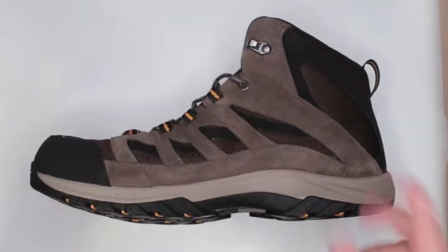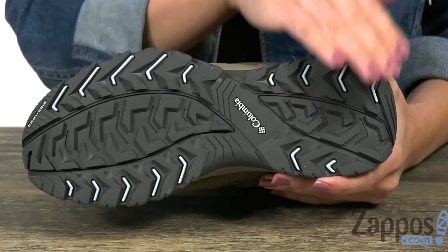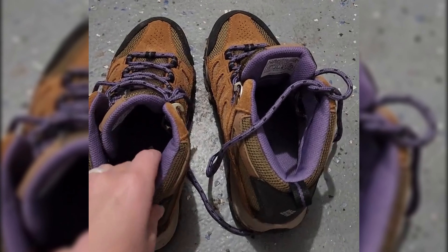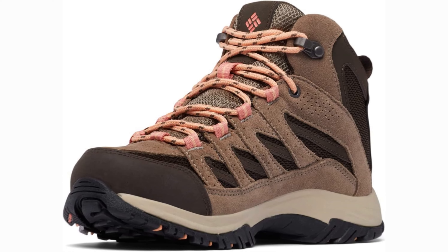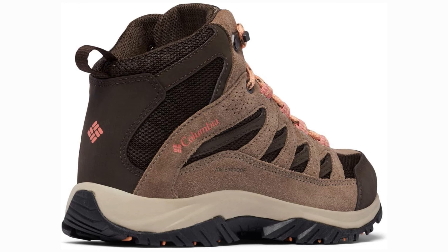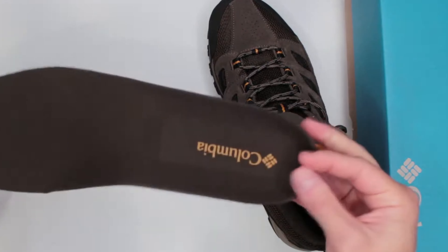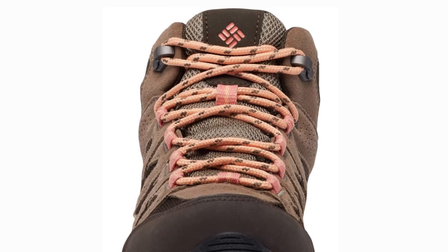Our testing revealed that the Omni-Tech coating on the boot effectively repels moisture, keeping your feet dry and comfortable whether you're trekking through snow or crossing streams. During testing, our feet stayed cool and comfortable even on the hottest days, thanks to the breathable mesh upper. The design is not overly padded, allowing for optimal airflow to keep your feet feeling fresh throughout your adventures. So whether you're a seasoned hiker or a beginner exploring the great outdoors, the Columbia Crestwood is sure to impress with its performance and affordability. Gear up and hit the trails with confidence in the Columbia Crestwood hiking boot.